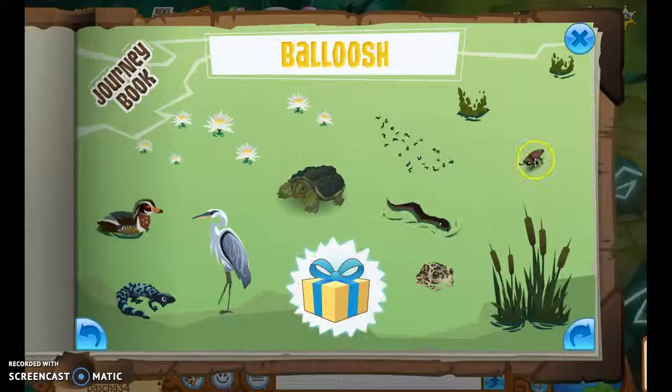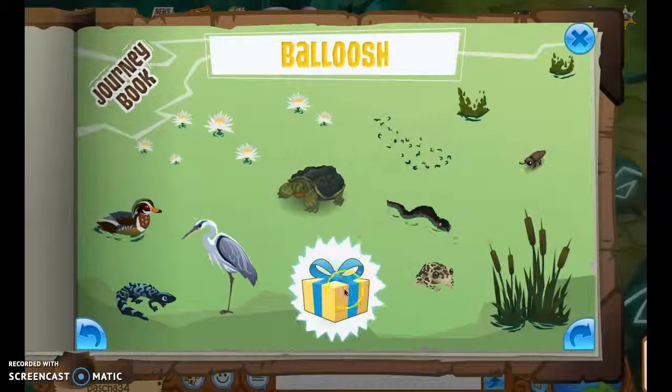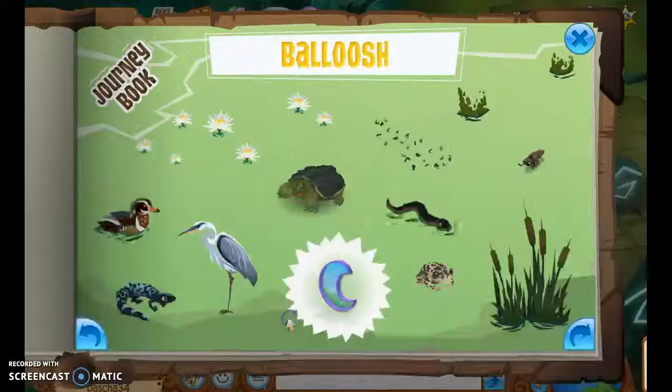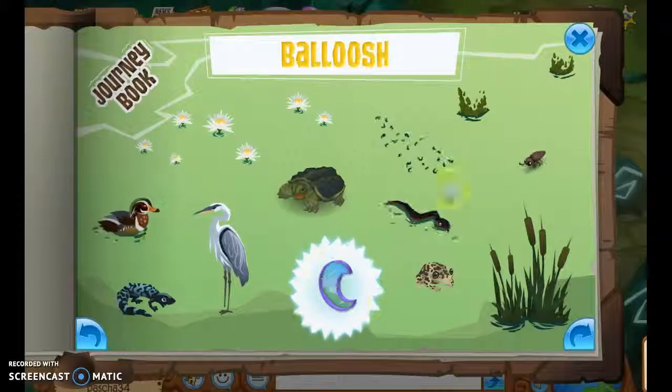Every single thing - I just had to wait for that little tiny beetle, and now it's time to open it. I've got a croissant moon window. Thank you so much, Animal Jam.